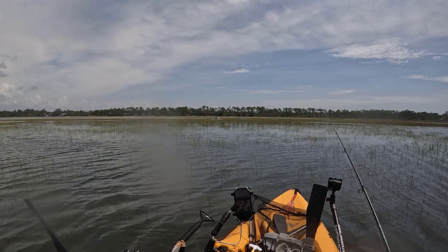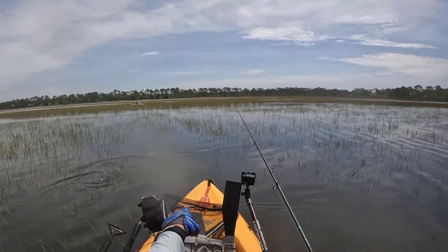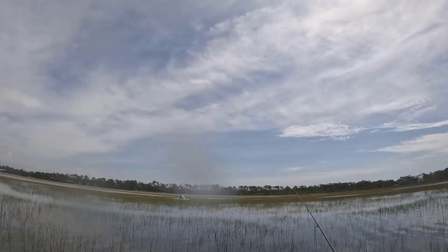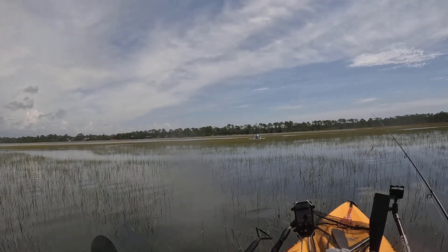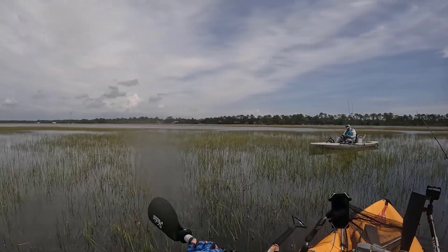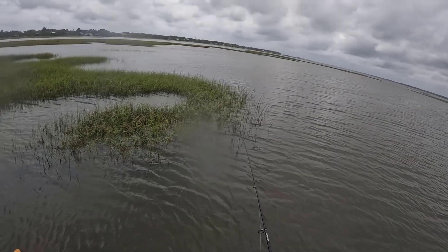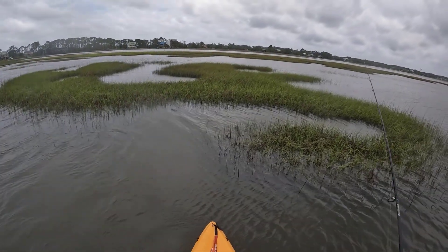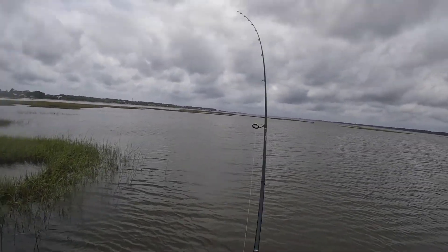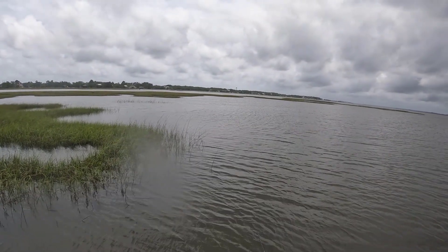There are some monsters in this grass — I saw one up there with a huge tail. They are everywhere in here, super exciting. After regrouping with Pat, we decided the right idea was to continue working the inside of these spoil islands, but the points and cuts were going to be the high-probability zones. That's what we worked as the tide started to come out of that grass line.